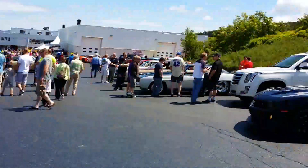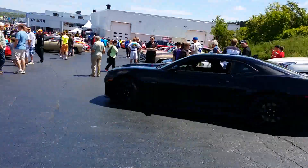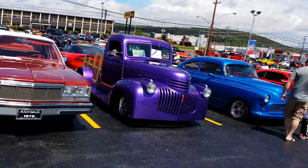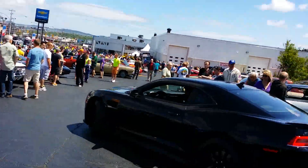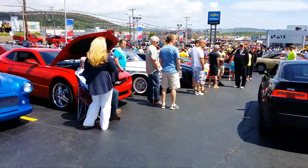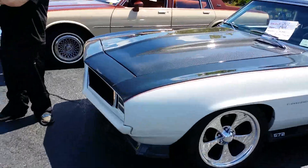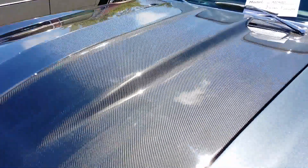That car right there — I've already seen that today. So many people have showed up, so many cars. It's not just classics — a lot of it's classics, but a lot of it's new stuff too, which is always great. Oh, here we have it — carbon fiber hood. I do like that a lot.